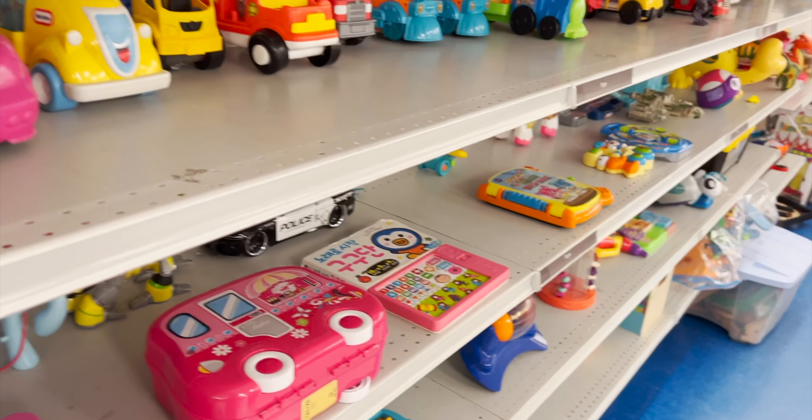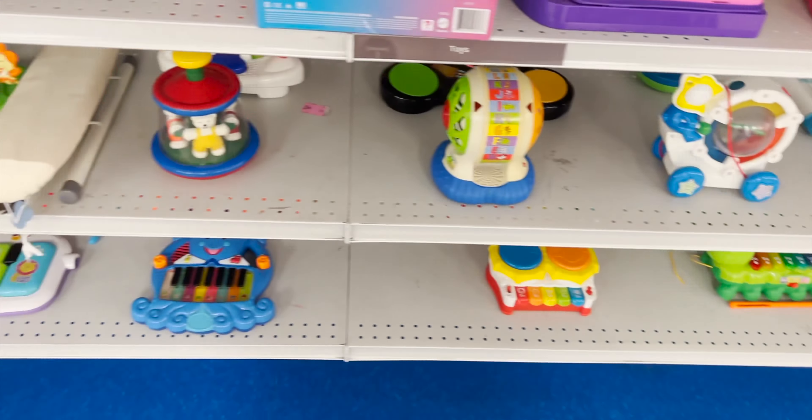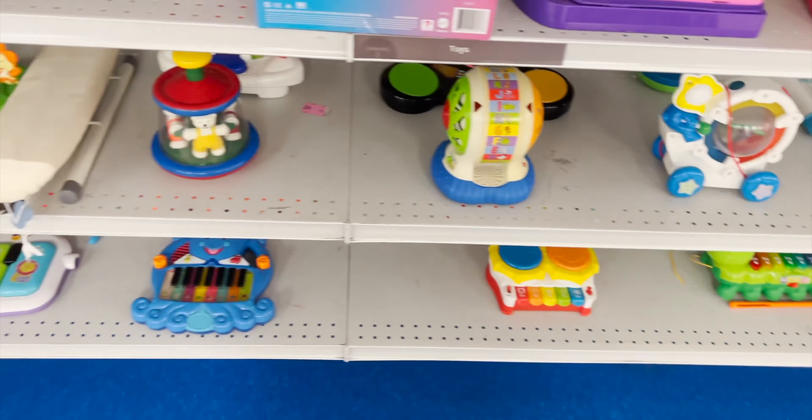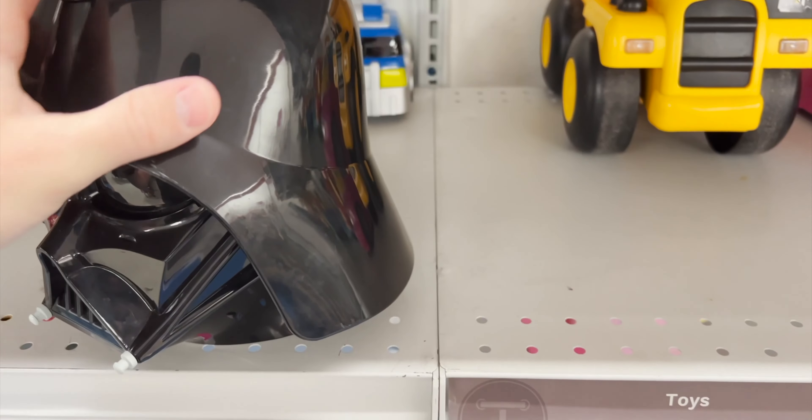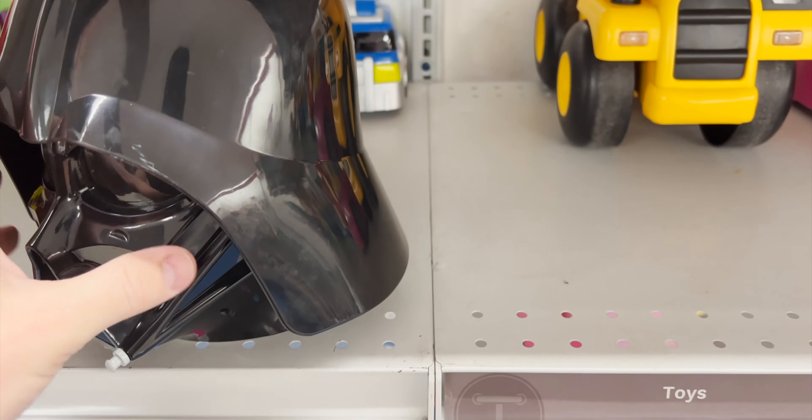Every once in a while I like to look through the toy section to see if there's anything interesting. Most often not, since my kids have grown out of this stuff. Every once in a while I might find board games and stuff like that, but this time we found something. At first I thought it looked like a helmet - Darth Vader's helmet.